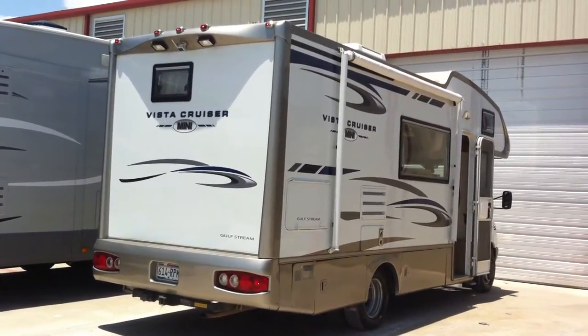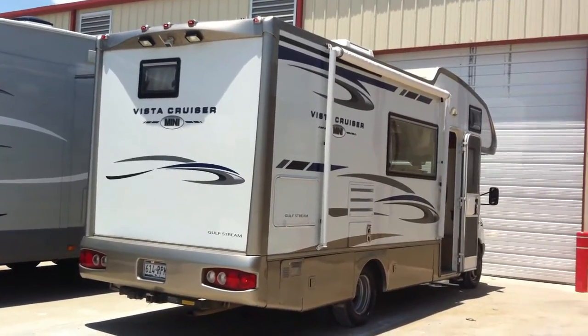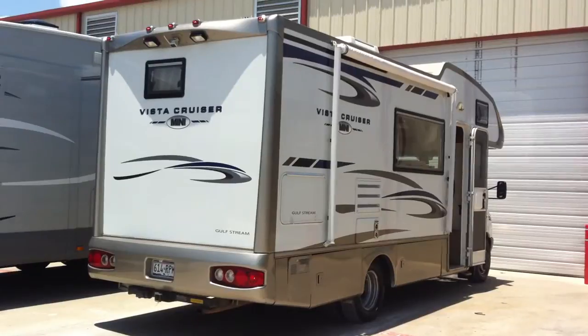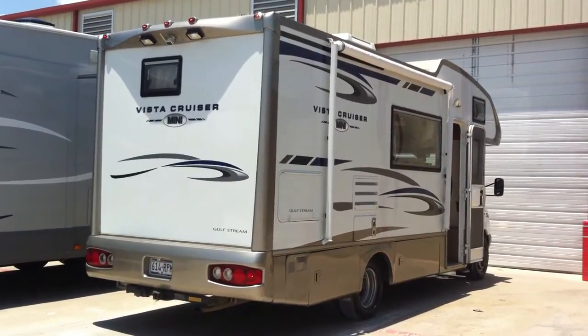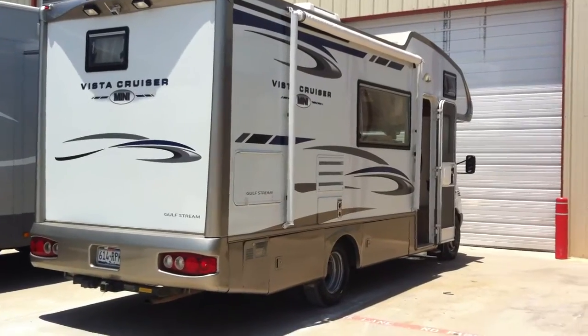There's the rear view backup camera, which you can see. The awning. I have the in-motion DirecTV satellite, which means somebody can watch TV while you're driving. I also upgraded to the two 6-volt house batteries over the 12-volt.